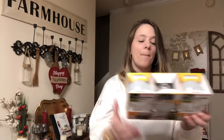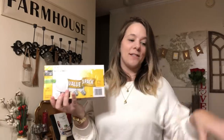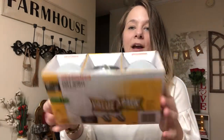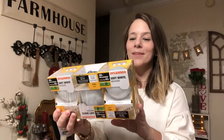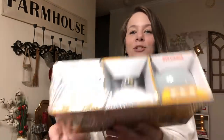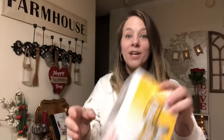They had this value pack at Dollar Tree - three Sylvania light bulbs for a dollar. These are like the ones above my bathroom mirror. Three of them for a dollar!